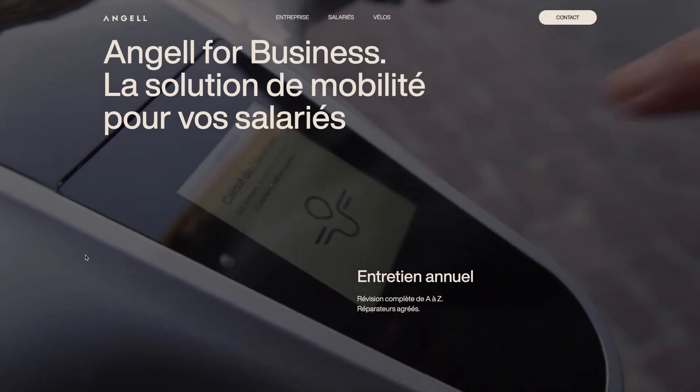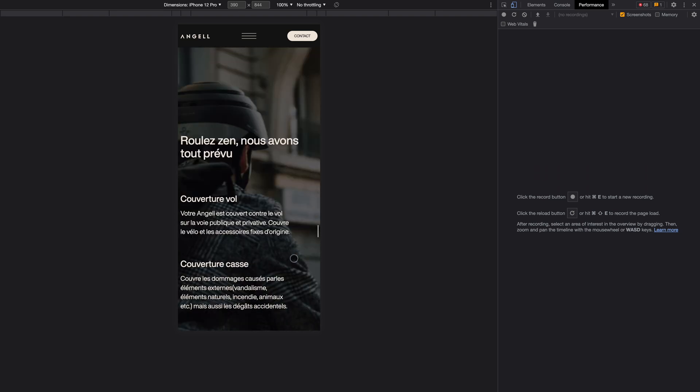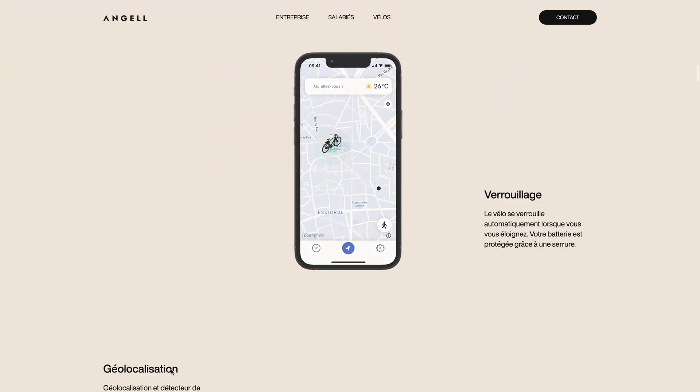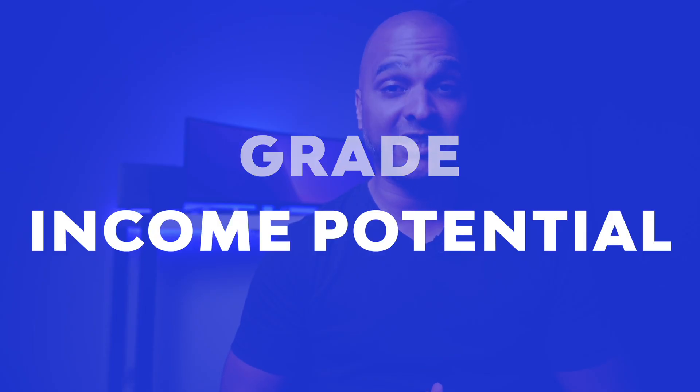In this video, I'm going to review the Angel or Angel website, stack it against the competition, and hopefully inspire you to create better web designs and make more money by selling higher quality websites. So if you want to know whether this website passes my truly professional website test assessment, make sure you watch until the end when I will reveal its grade and income potential.